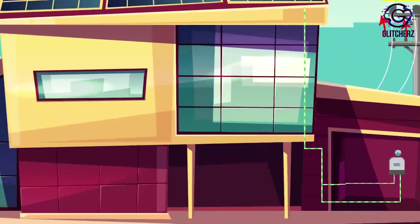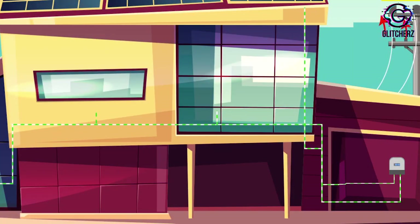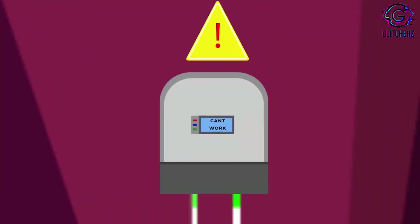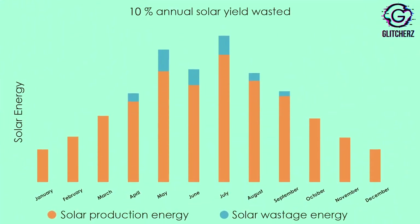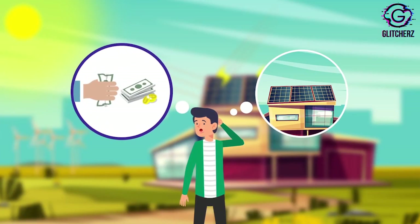The present solar installations are not designed to handle this condition. When this happens, they can no longer produce power and continue to get wasted on a number of sunny days until the network voltage comes back to normal. As a consequence, 10% of their solar electricity yield is getting wasted every year. This situation of solar power wastage is adding another worry to the prosumers.